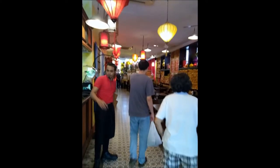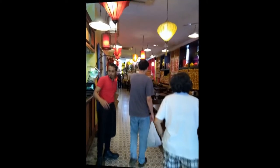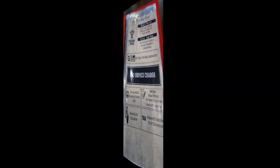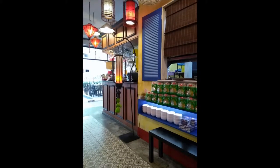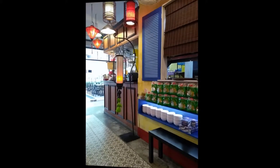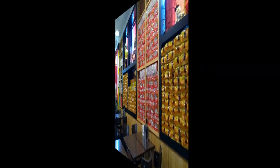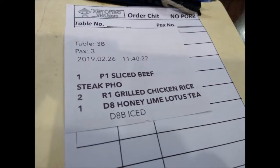We were surprised to find the shop was run by a foreigner — not Vietnamese. Is this shop authentic? We are puzzling. We went in and the shop was well decorated with a lot of display of Vietnamese items, and we placed an order.